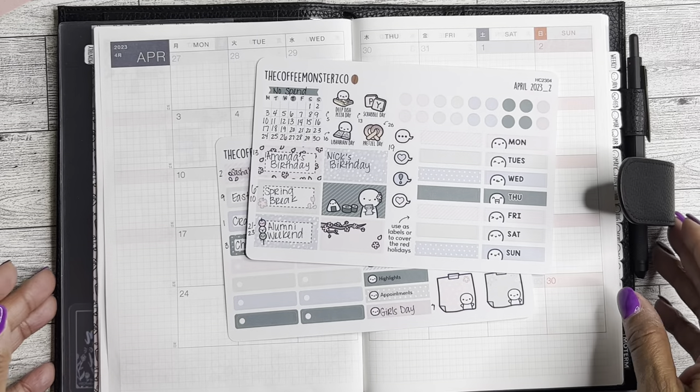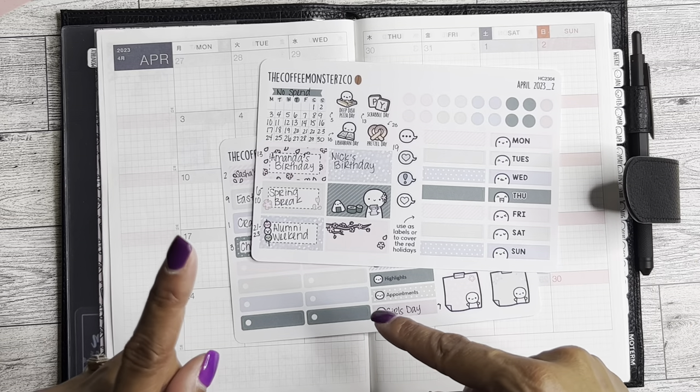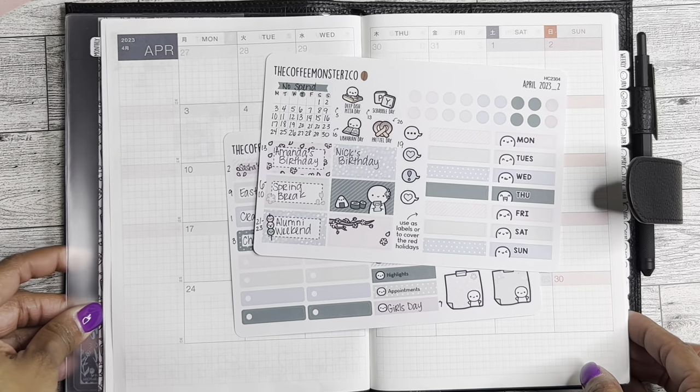Hello, it's Brandy Janae. Thank you so much for tuning into my channel today. In today's video, I'm going to quickly set up my April monthly in my Hobonichi Cousin.